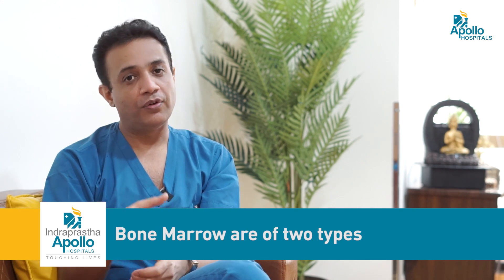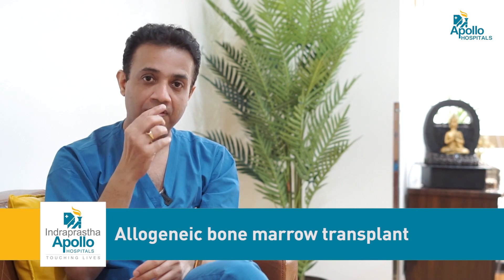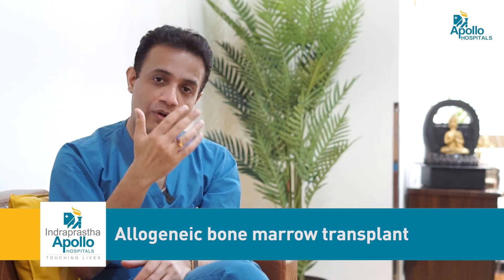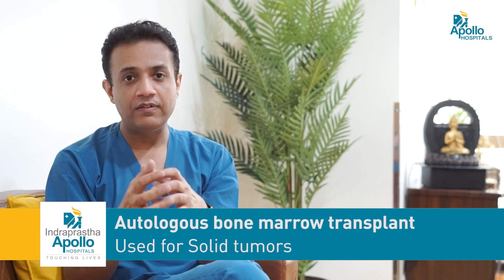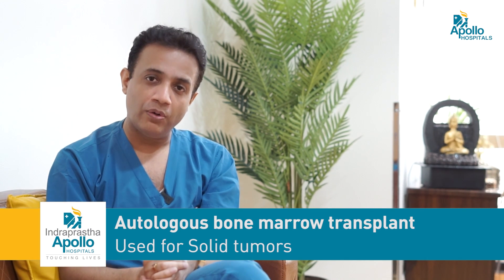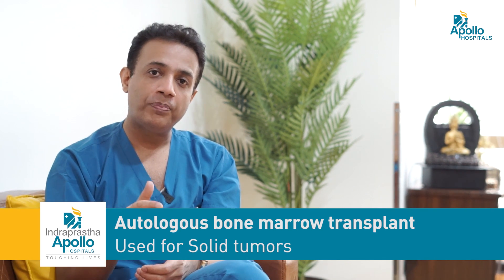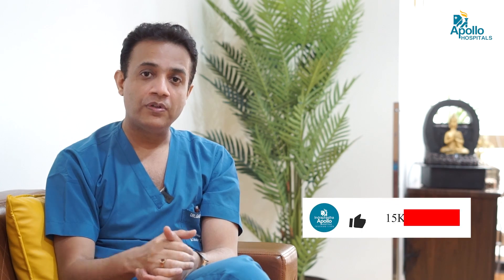Bone marrow transplant is of two types. One is allogeneic bone marrow transplant, where we need a donor, which is primarily used for blood cancers such as ALL — acute lymphoblastic leukemia — and AML — acute myeloid leukemia. The other is autologous transplant, where we use our own cells as a rescue, nowadays called high-dose chemotherapy and autologous stem cell rescue.